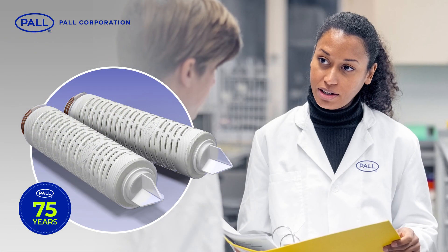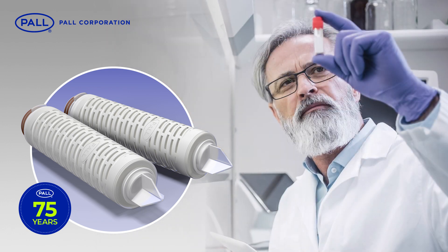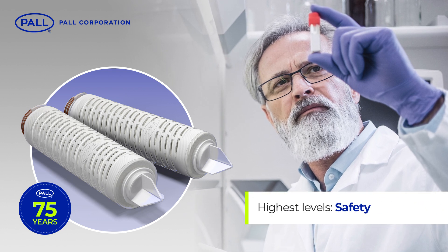With over 75 years of cross-industry filtration expertise, Pall Corporation continues to lead the way in helping customers reach the highest levels of quality, productivity and safety.